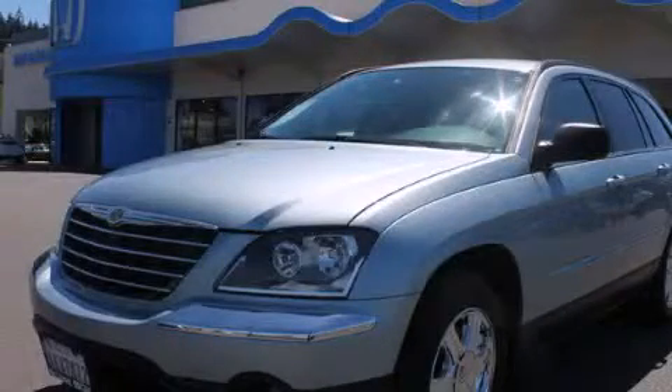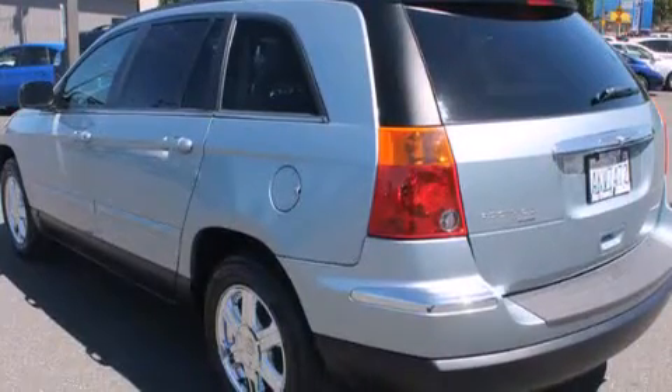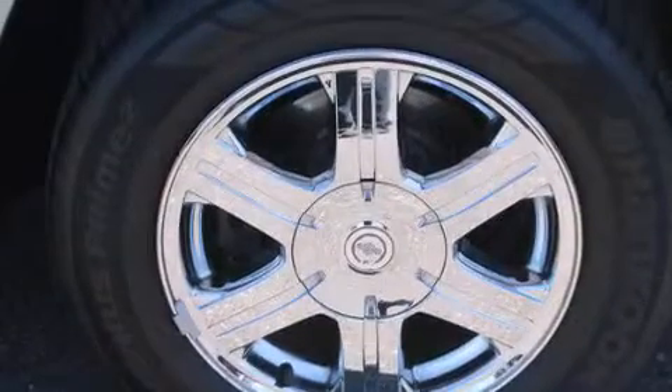This is a 2006 Chrysler Pacifica — enough comfort and space for the entire family. It has a 3.5-liter six-cylinder engine, a four-speed automatic transmission, and all-new tires.